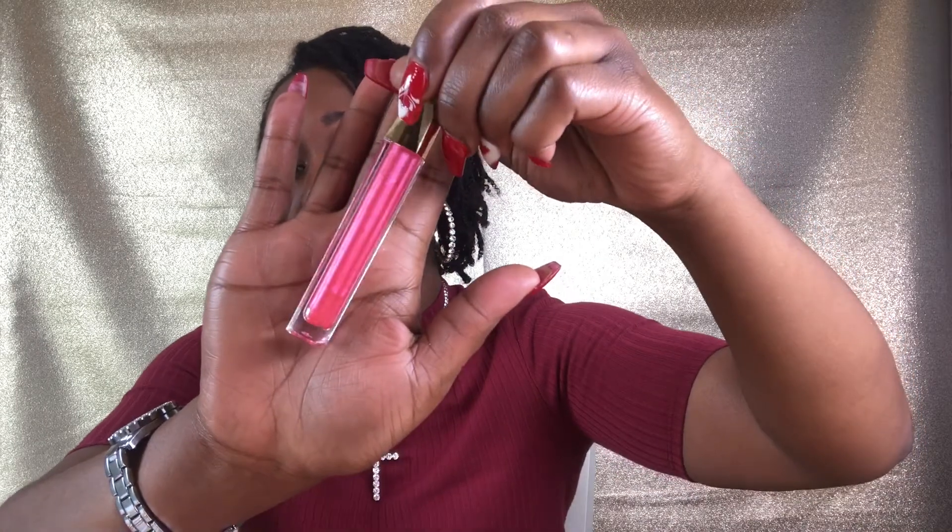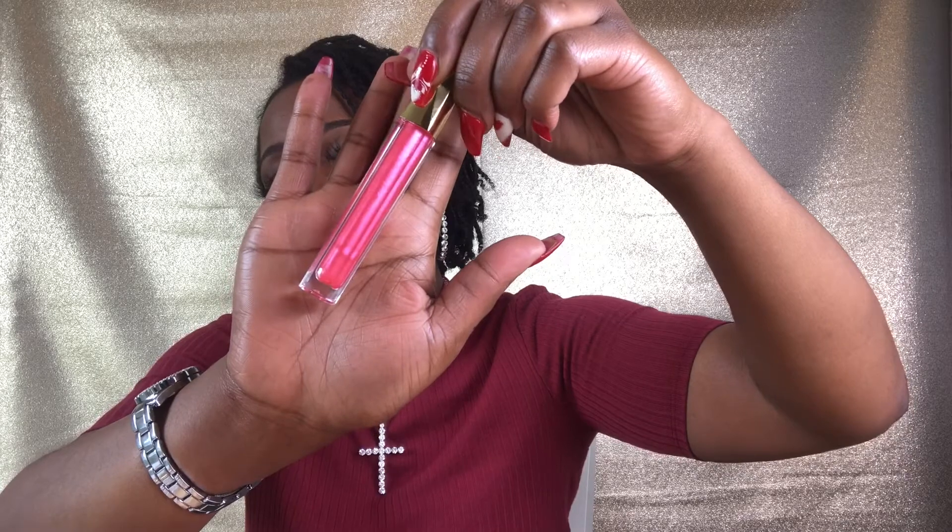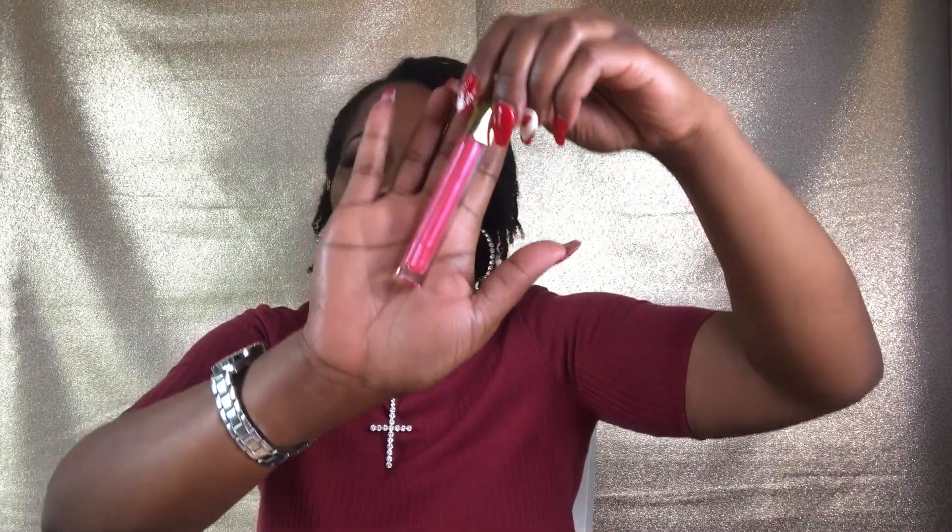The first gloss I want to show you is Rose. I absolutely love this gloss — it's a pretty bubblegum-type pink. It is a sheer pink gloss, so it's not very pigmented or overpowering, but it's a beautiful gloss. It's great as a topper and adds a little pinkish sheer color to your lips. I love this gloss as well as Citrine, but Citrine gives more of a clear look.